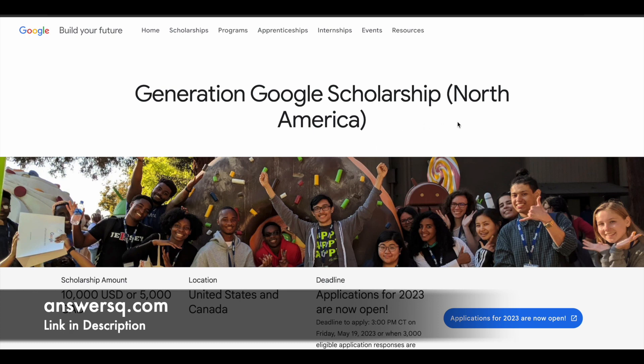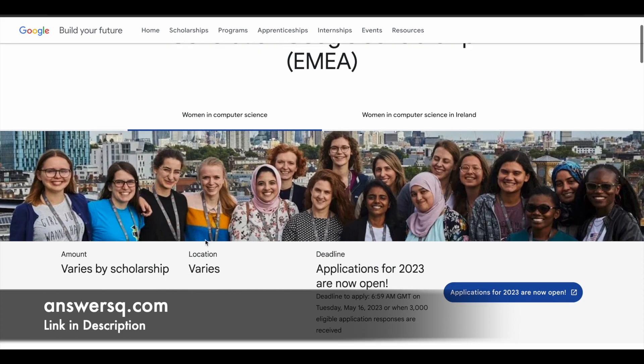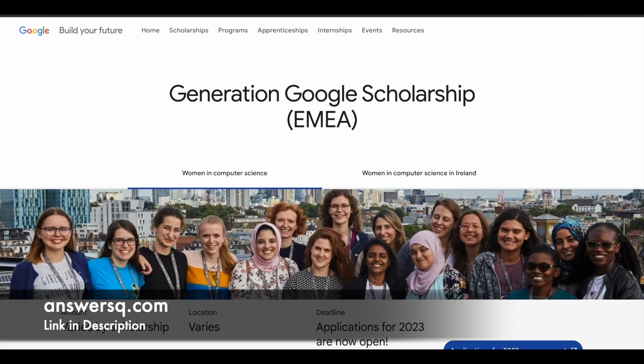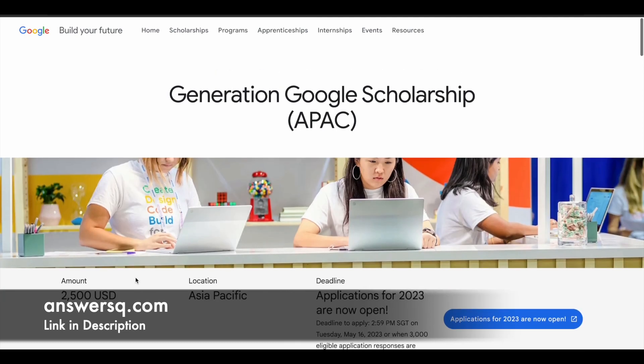For this scholarship program, students from North America will get a scholarship amount of 10,000 USD or 5,000 Canadian dollars — 5,000 Canadian dollars if you're from Canada, and 10,000 USD if you're from the US. If you are from the EMEA region, the scholarship amount may vary based on the region where you live. And if you are from the APAC region, you will get 2,500 USD as the scholarship amount.